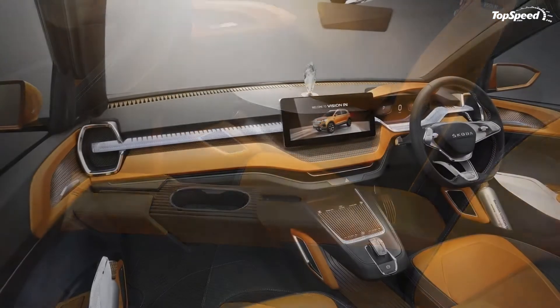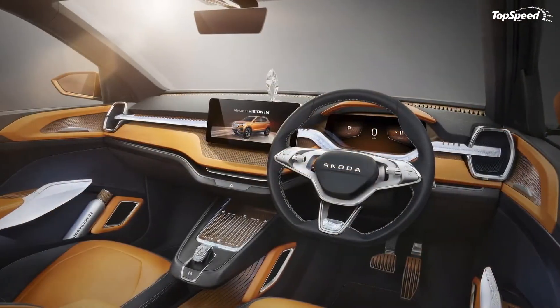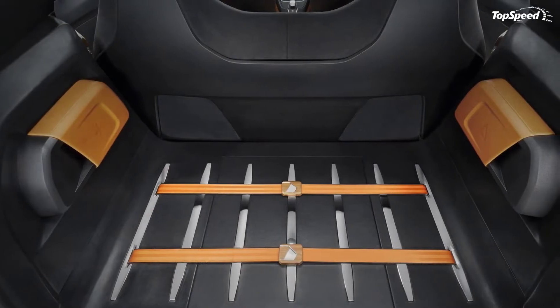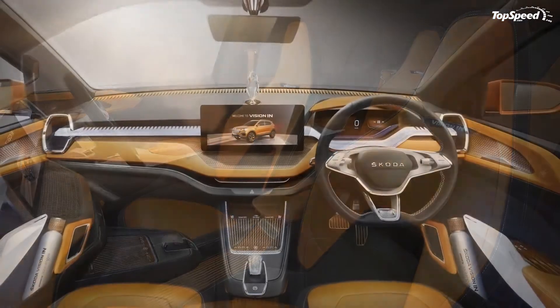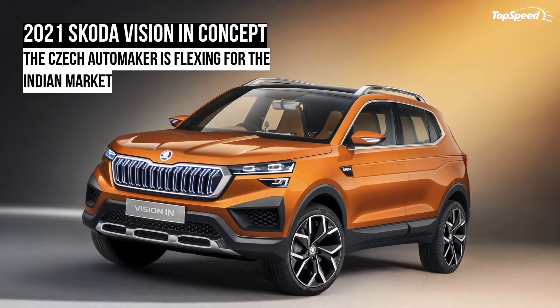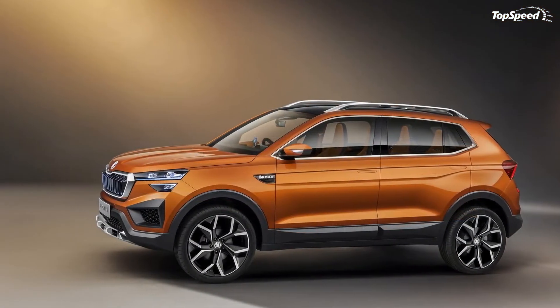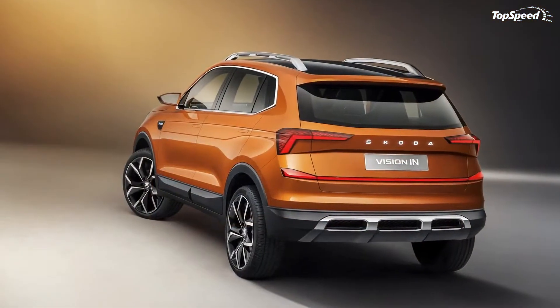As impressive as the exterior looks, the Vision iN concept's interior might be even better. Granted, all the surfaces finished in orange are a tad too excessive. The minimalist look works on the Vision iN concept, and the elements that are visually aggressive — like the layered dashboard — don't necessarily drown out the overall look that Skoda was going for.